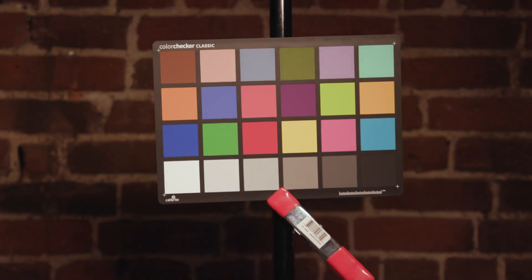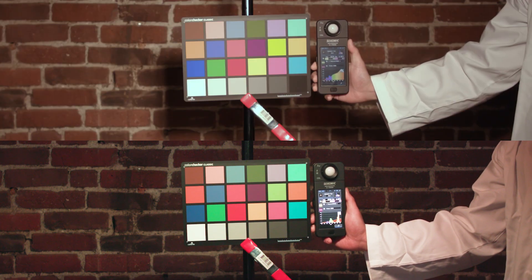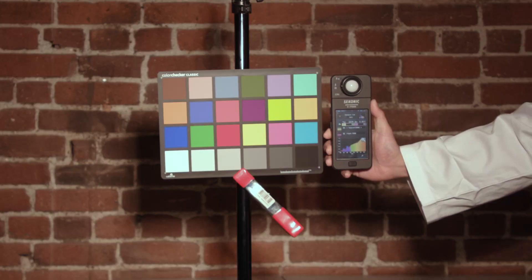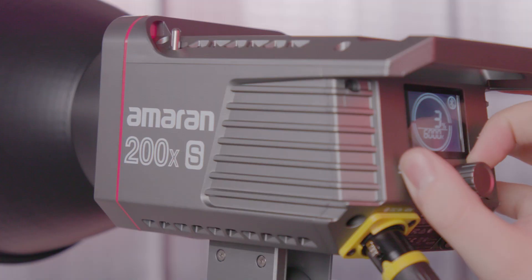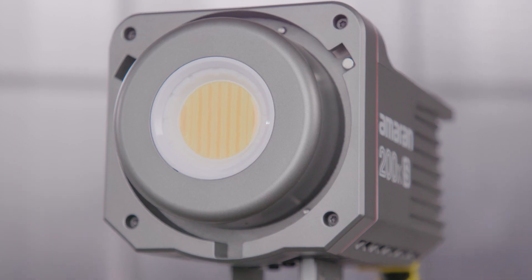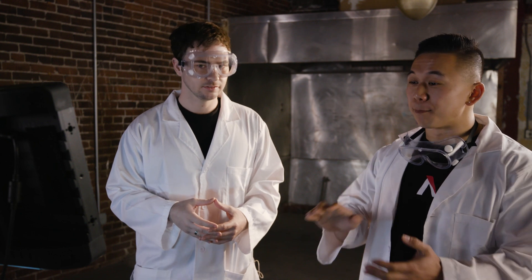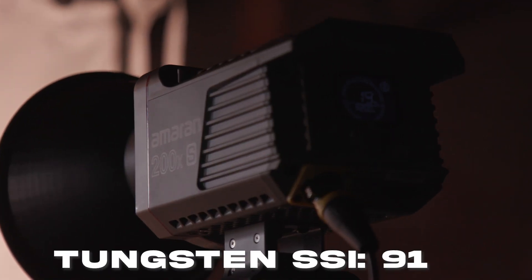For this test, we took our cheap light and our Amaran 200XS and compared them against each other on a color chart, as well as against tungsten and 3200 Kelvin on our spectrometer. Looking at this, I can tell the 200XS is super color accurate. The new Amaran 200XS and the rest of the COB series uses a new LED chip technology that bumps up the SSI score throughout the entire color temperature range, which means it blows away this cheap LED and can even outmatch other high-end lights in the film industry. It has a tungsten SSI of 90 or 91, meaning it's almost indistinguishable from a real tungsten source.